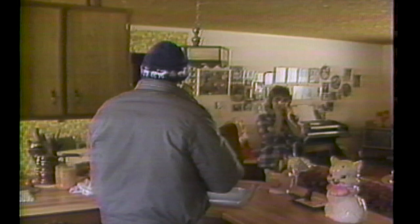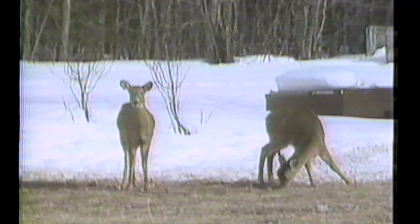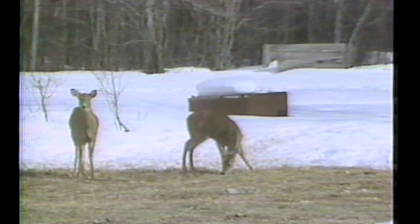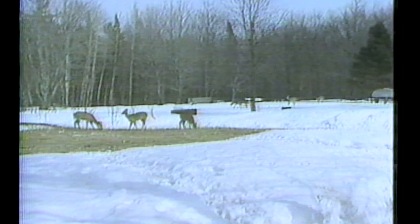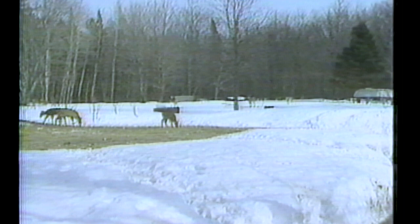Here we are with the cameras rolling. Your name? Joe Delosky. And my wife Alice. Well, there they are — one, two, three, four, five, six, seven, eight deer. How many have you had here at once? Between 25 and 30 at one time.